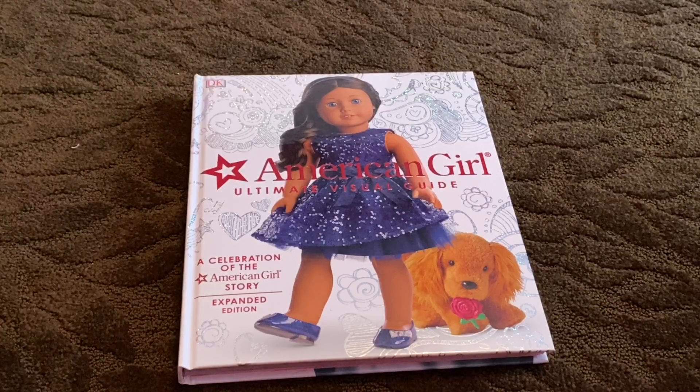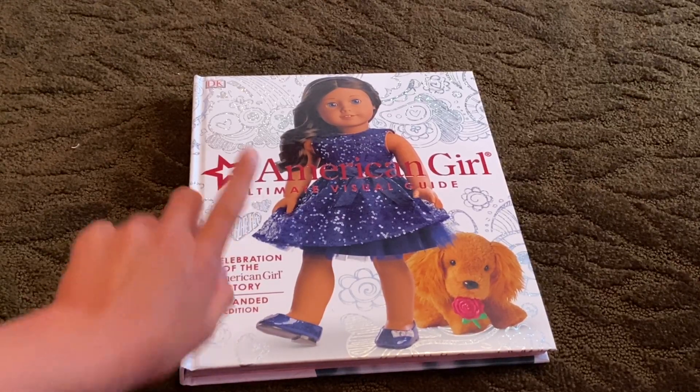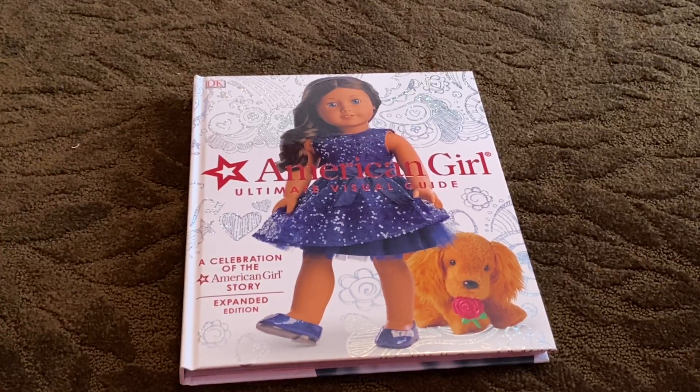Hey guys, welcome back to my YouTube channel. Today I'm going to be taking a little look at the American Girl Ultimate Visual Guide: Celebration of the American Girl Story, Expanded Edition. This was published in 2016, so it's kind of old — the newest girl is Leah. Some pages you're probably wondering why Luciana, Blair, Joss, or Gabriella aren't in there, and it's because they weren't a thing when this was published.